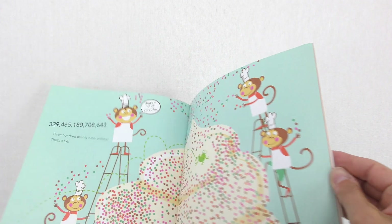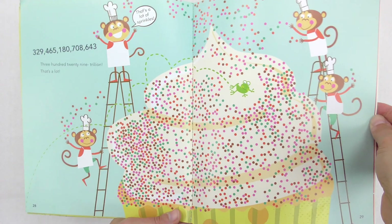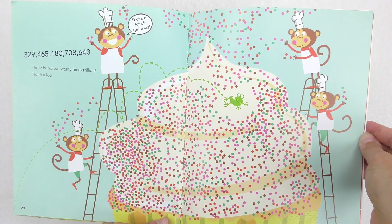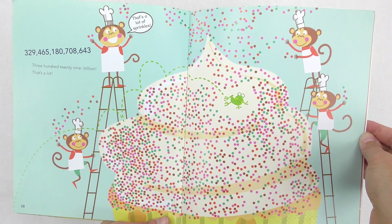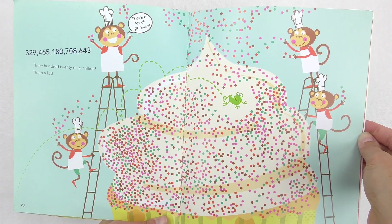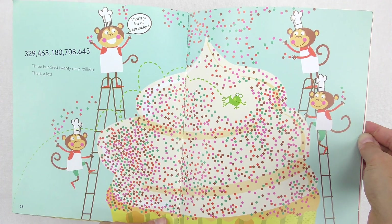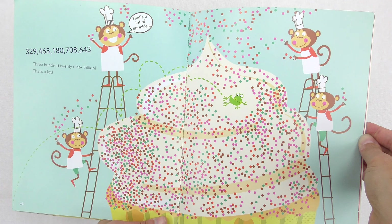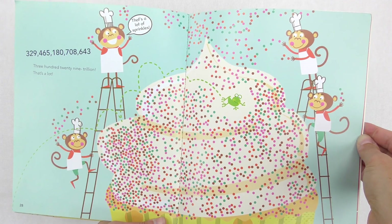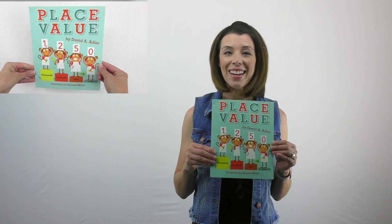Then you can see they make the really huge cupcake, and they talk about how many sprinkles they need — there's that huge number. The only thing I don't love about this is they could have written out the whole number, but this is also written for children. The important thing is we can show children that number: 329 trillion — that's a lot, even though we know it's actually more than 329 trillion. So that's just a quick introduction to place value using this book by David A. Adler.